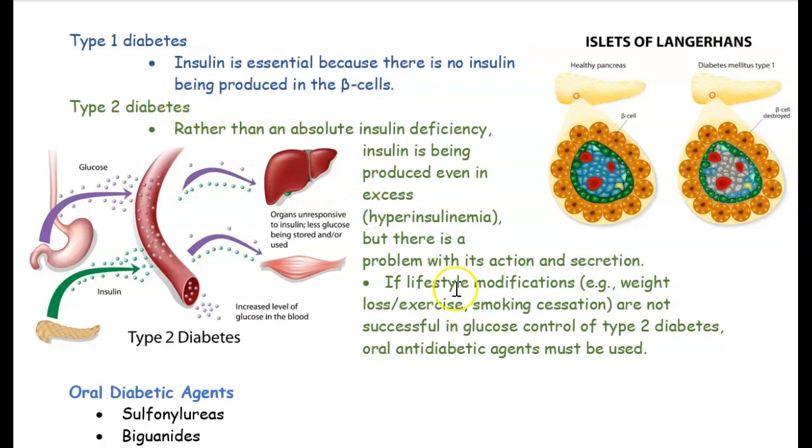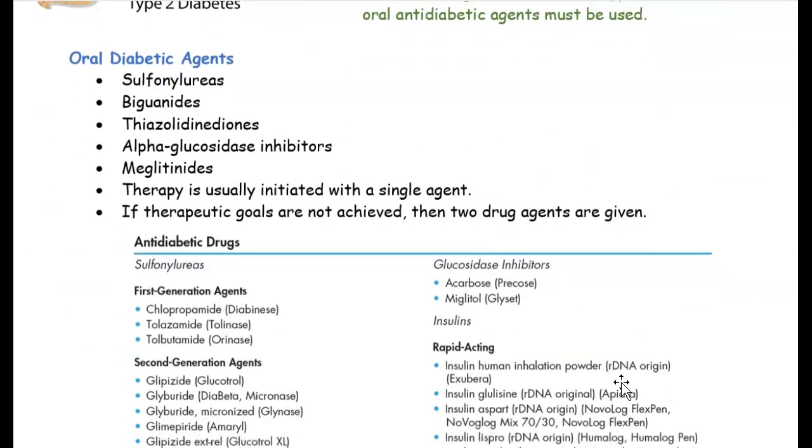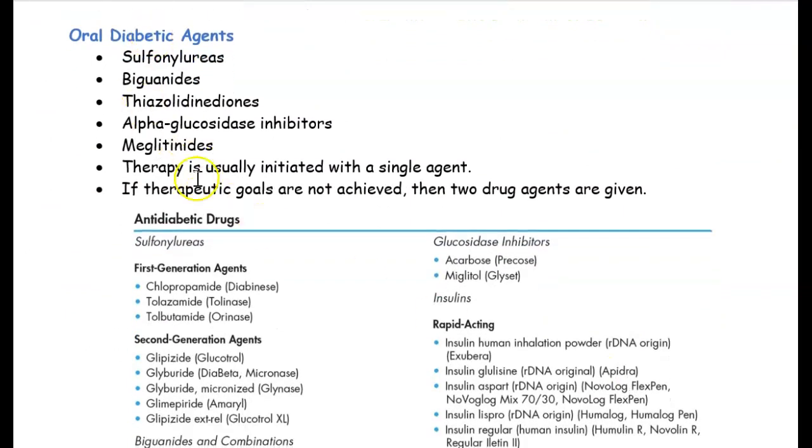With type 2 diabetes, you have insulin but it's not doing its job — it's not getting sugar to where it needs to go. What's important is that if you make lifestyle modifications such as weight loss, exercise, and stop smoking, you can control it and may not even need medications, which is great. If you do need medications for diabetes, there are many different types.